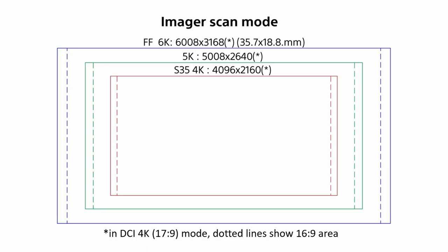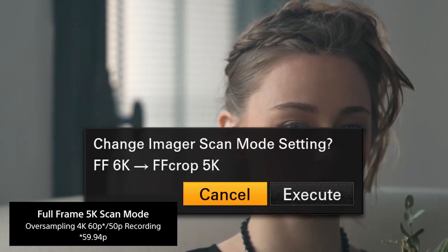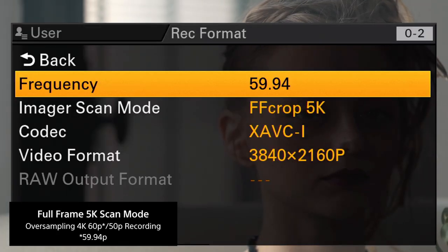Originally the camera had two imager scan modes — full frame 6K and Super 35 4K. Even if we were recording in HD, we'd have that same angle of view. However, we were limited to 30P when shooting 4K and only able to do high frame rate in HD. Now with the 5K crop, we can get up to 60 frames per second in 4K. So now we can do 4K 60P using the 5K crop.